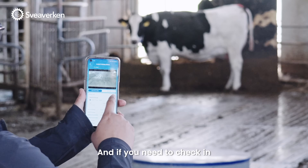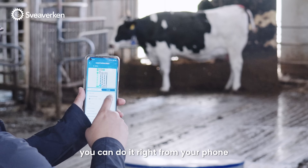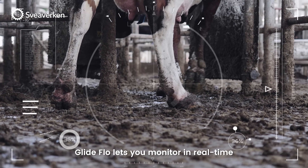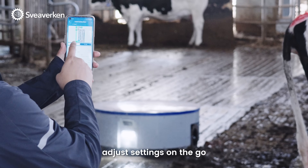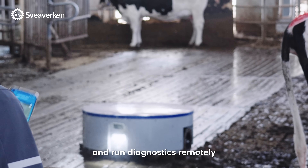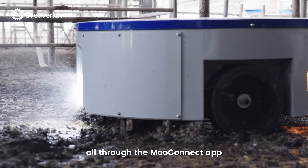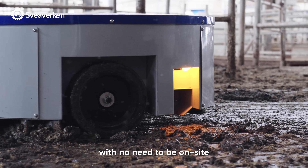And if you need to check in, you can do it right from your phone. With its built-in camera, Glide Flow lets you monitor in real-time, adjust settings on the go, and run diagnostics remotely from anywhere, anytime — all through the MooConnect app, with no need to be on-site.